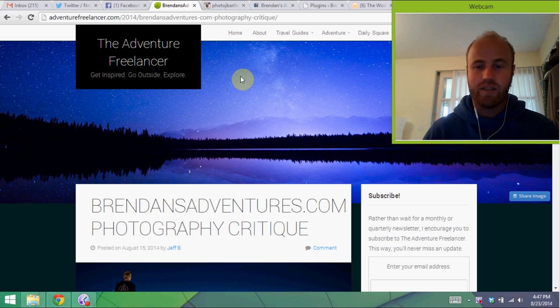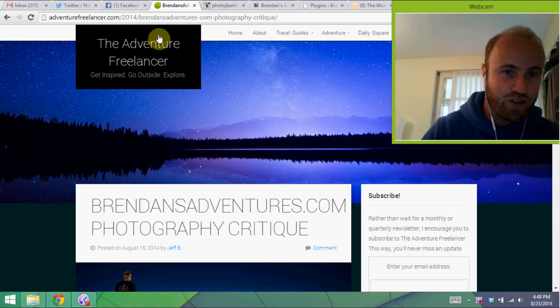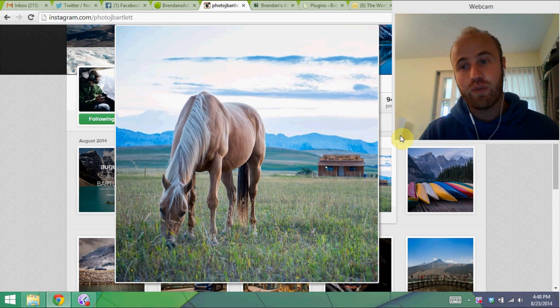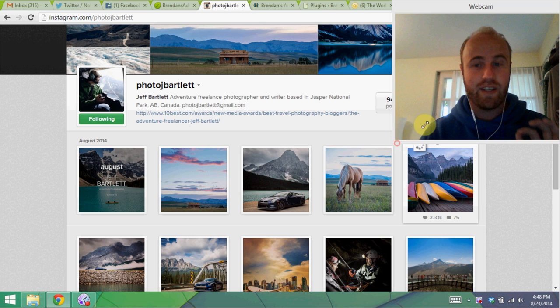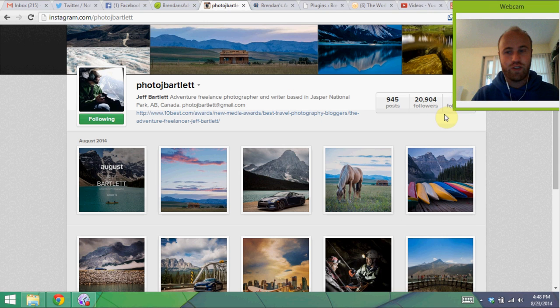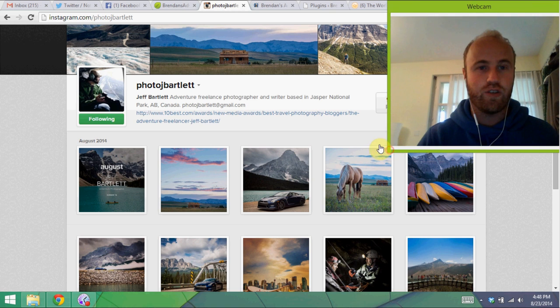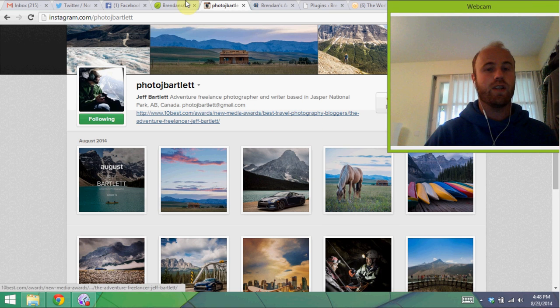What I'm going to do is a classic photography critique of some adventure travel photos by my man Jeff Bartlett. Jeff is from theadventurefreelancer.com. He's also all over Instagram — you need to check him out over there. The guy should probably be critiquing my work. He does really good things. Dude's got 20,000 followers and is well worth checking out on Instagram.